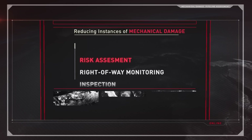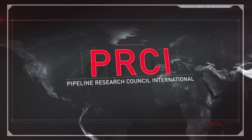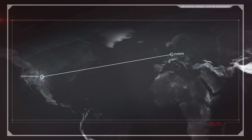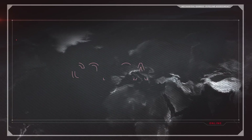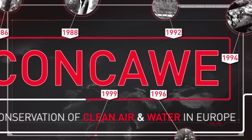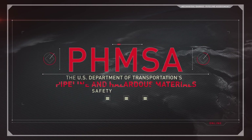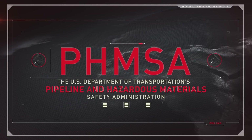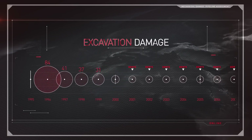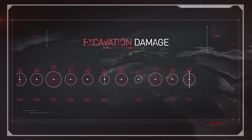Efforts have been made, mainly through education and monitoring, to reduce instances of mechanical damage by third parties, but damage still occurs. According to the Pipeline Research Council International and the European Gas Pipeline Incident Data Group, the leading cause of pipeline failures in North America and Europe is mechanical damage caused by third-party excavation. The Conservation of Clean Air and Water in Europe reports that since 1971, third-party interference is the main cause of failures in European cross-country liquid pipelines. The U.S. Department of Transportation's Pipeline and Hazardous Materials Safety Administration tells a similar story: excavation damage has caused more than 1,100 significant pipeline incidents — one-fifth of all such incidents on hazardous liquid and natural gas transmission pipelines during the past two decades.